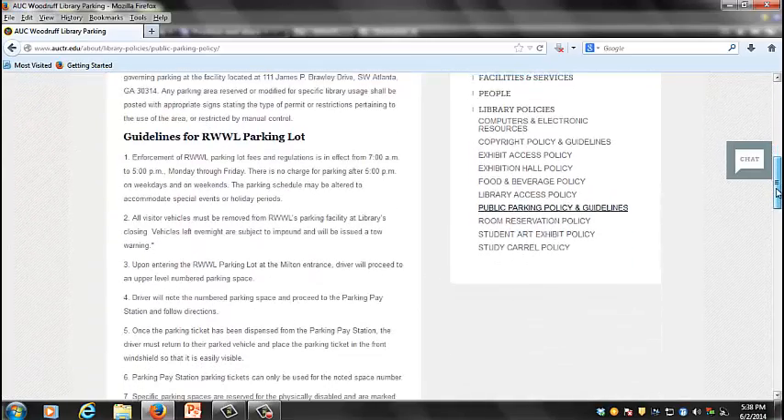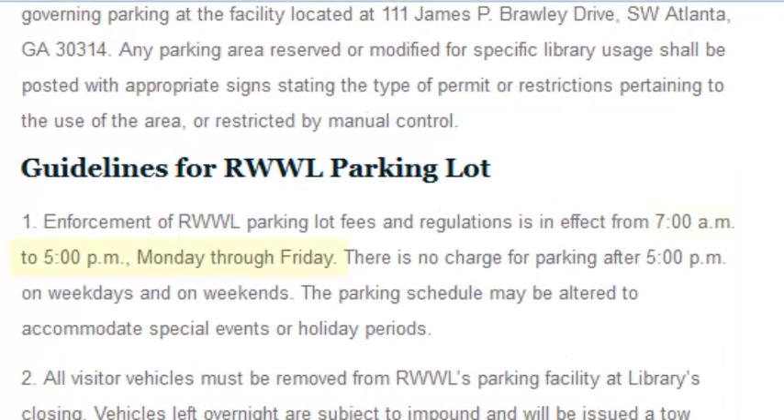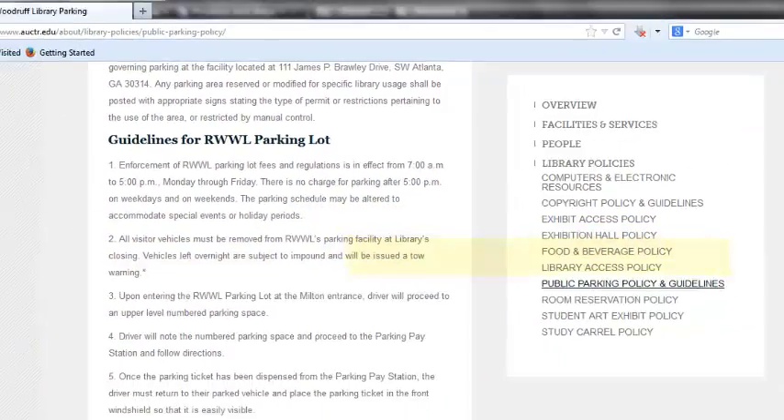All regular parking lot fees remain in effect from 7 a.m. to 5 p.m. Monday through Friday. No charge for parking will be enforced after 5 p.m. on weekdays and weekends.